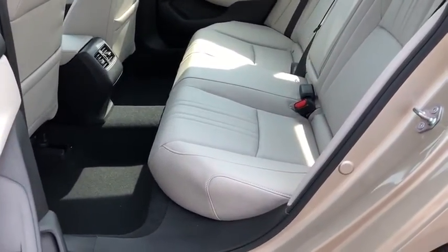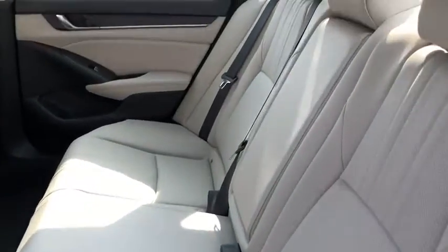Overhead console, remote keyless entry, brake assist, power moonroof. Come see the car for yourself.